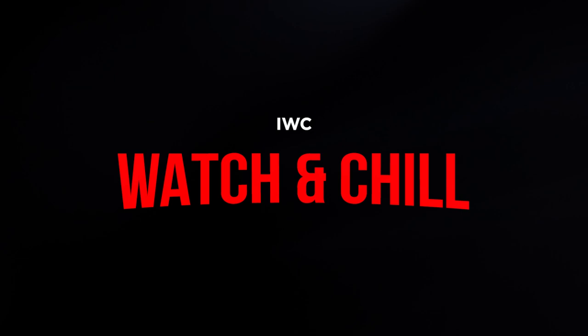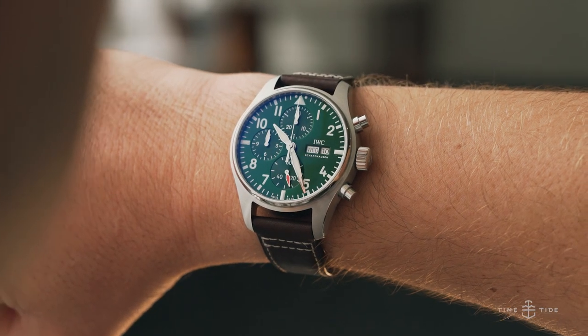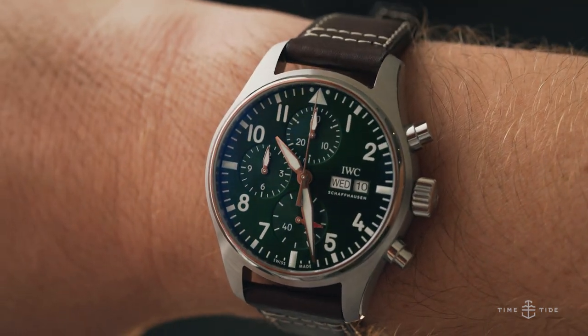I'm going to give the brand away just by holding up this little box — it's IWC. I'm putting this on now and revealing it: it is the IWC Spitfire Pilot's Chronograph. Such a beautiful watch with that patina on the hands. Anyone that doesn't like patina I think is crazy — it has so much character.